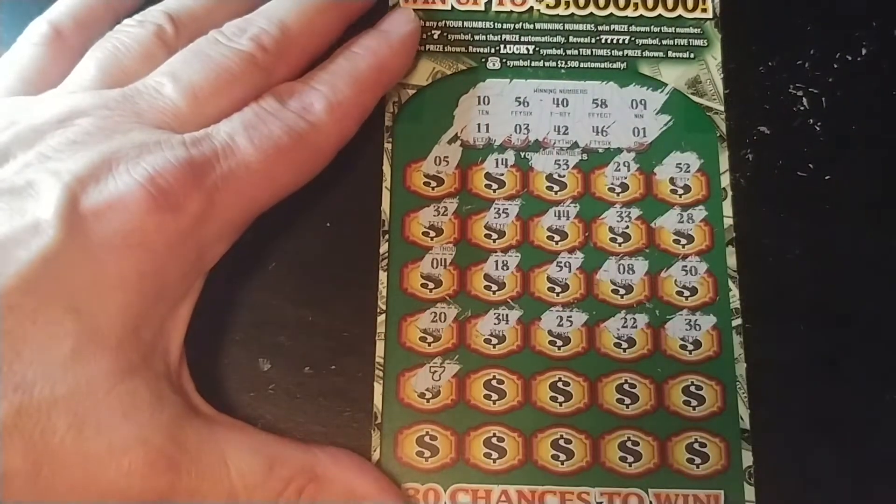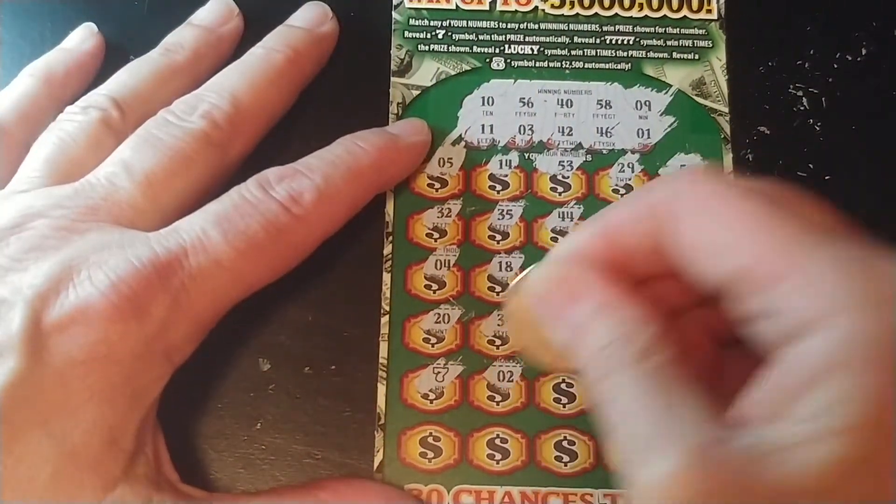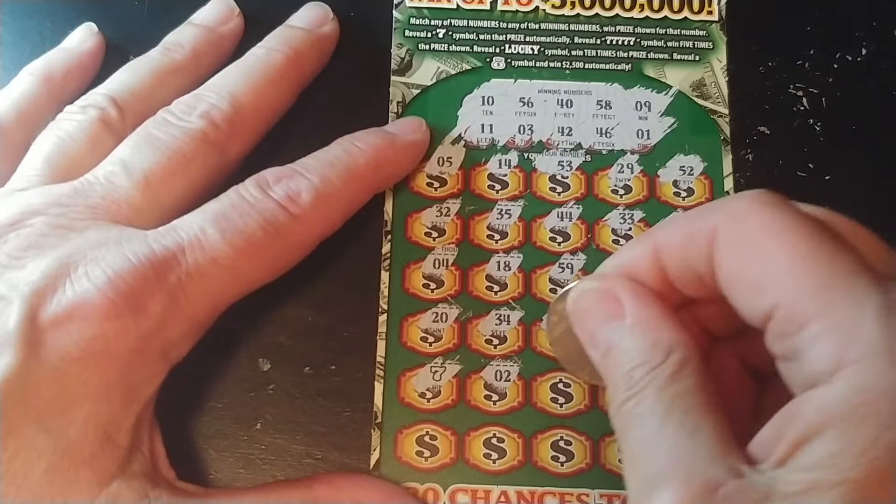Two more rows left. And we have a 7. That's an instant win. All right. So sometimes chasing can pay off.